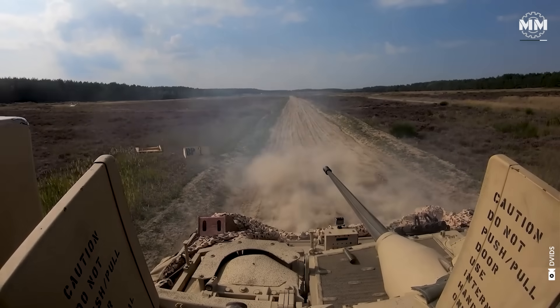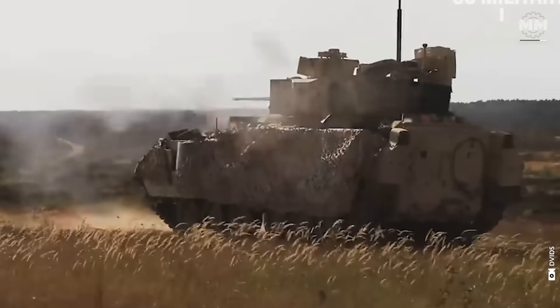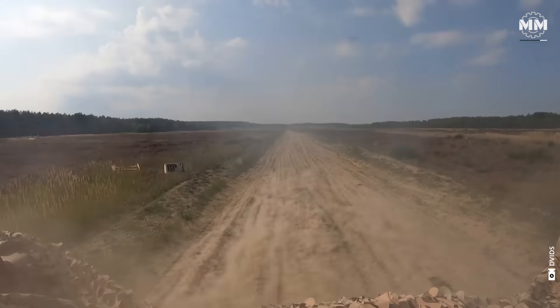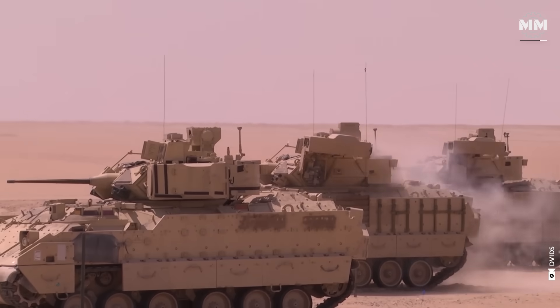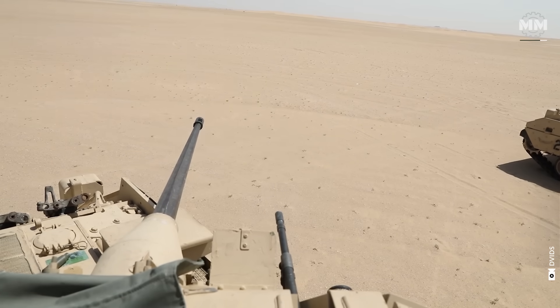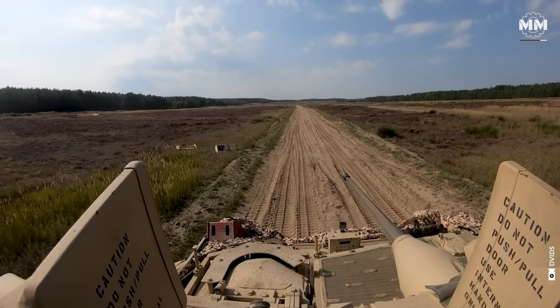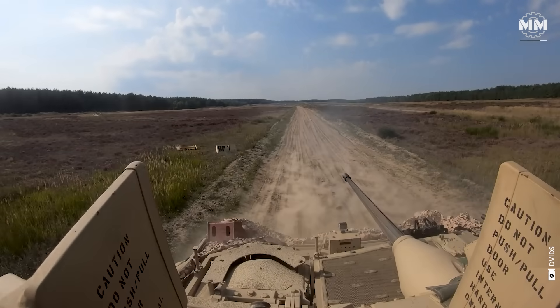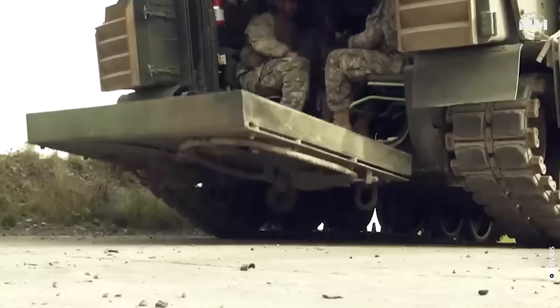Now it's time to talk about a warrior worthy of its name. Named after the illustrious American hero General Omar Bradley, the M2 Bradley IFV has consistently been an overachiever. This remarkable armored warhorse has been faithfully transporting US troops across battlefields, offering robust fire support and occasionally outperforming its class by taking down main battle tanks, as seen in Iraq and recently in Ukraine.